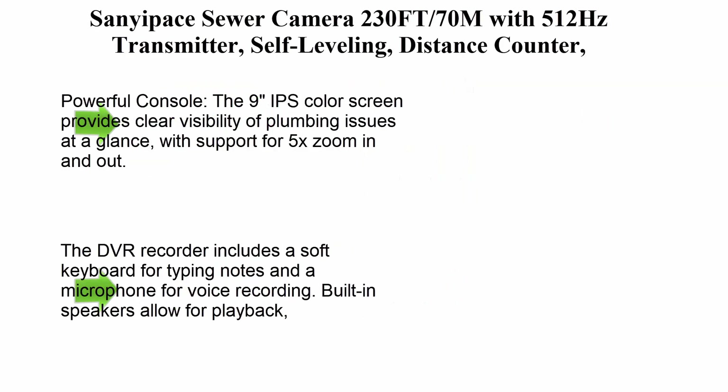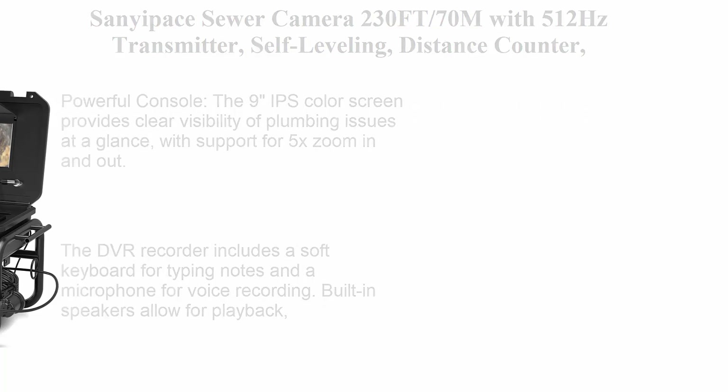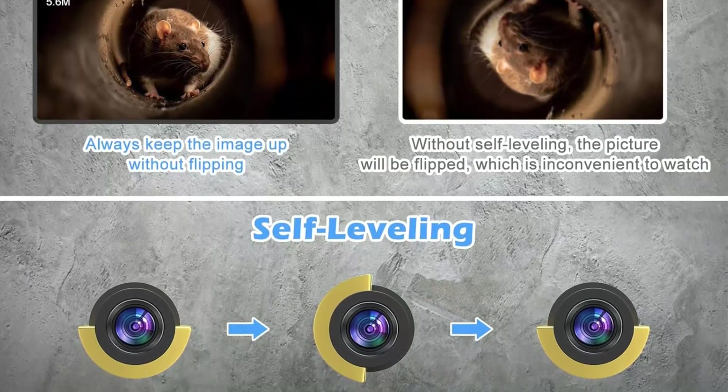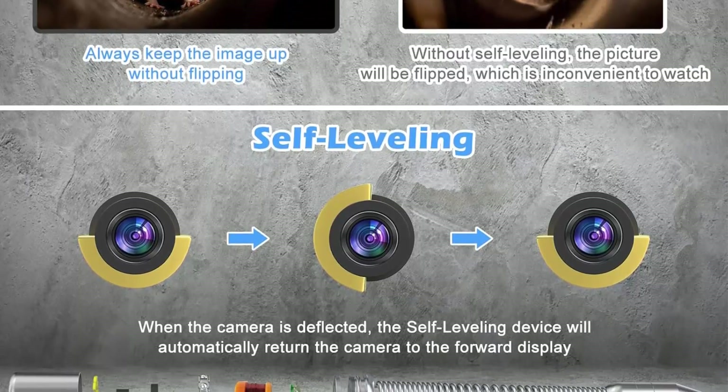Top 3: a 10.1-inch 1080p IPS sewer camera, 230 feet (70m), with 512Hz transmitter, self-leveling, distance counter, plumbing inspection camera with microphone, speaker, audio/video recording, 16GB TF card, and 5mm poly cable.